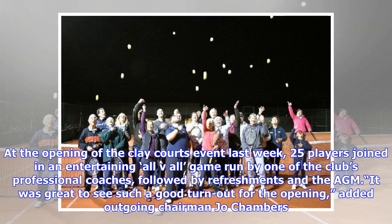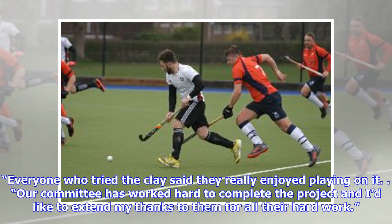At the opening of the clay courts event last week, 25 players joined in an entertaining all-play-all game run by one of the club's professional coaches, followed by refreshments and the AGM. "It was great to see such a good turnout for the opening," added outgoing chairman Joe Chambers. "Everyone who tried the clay said they really enjoyed playing on it."